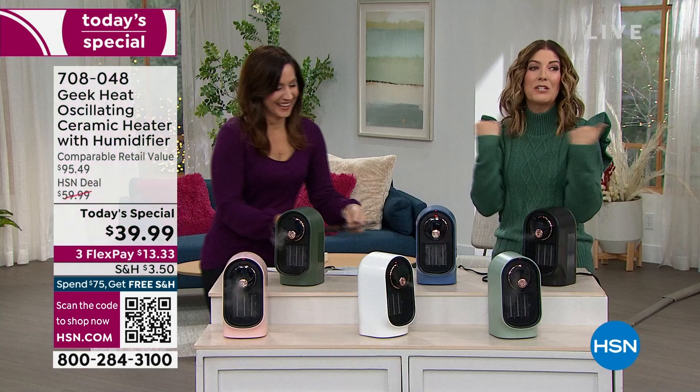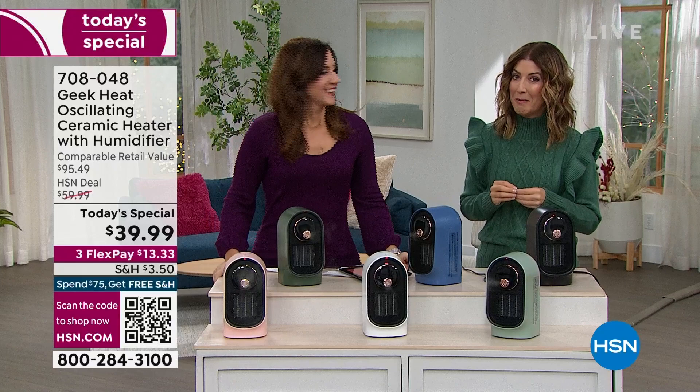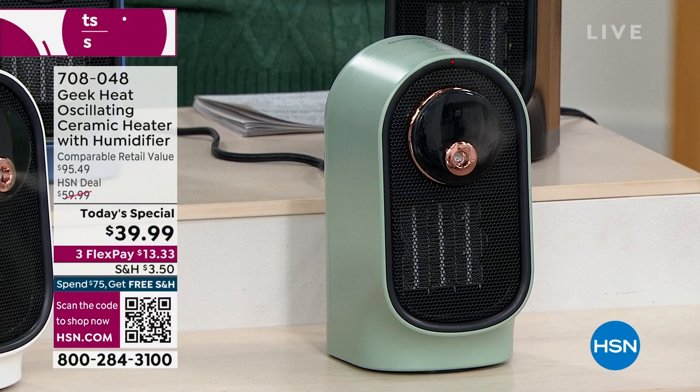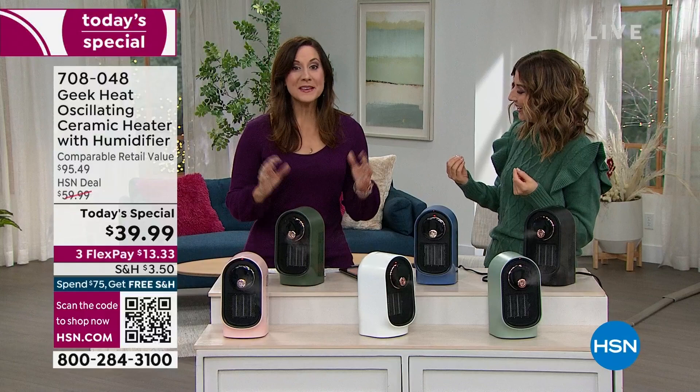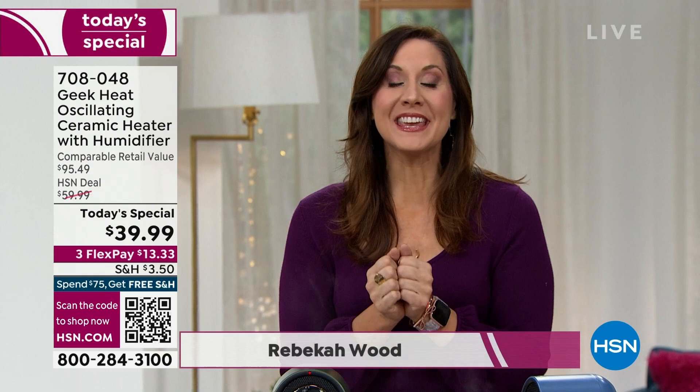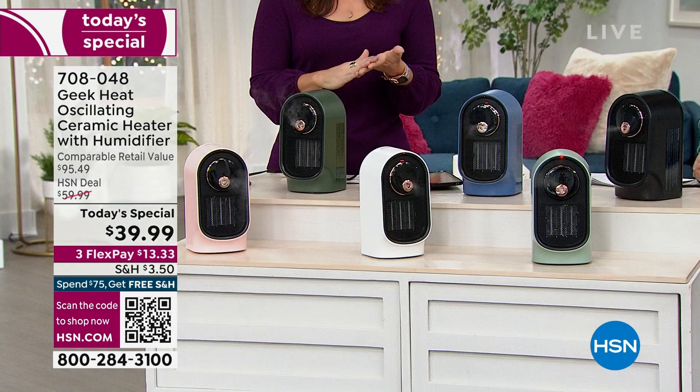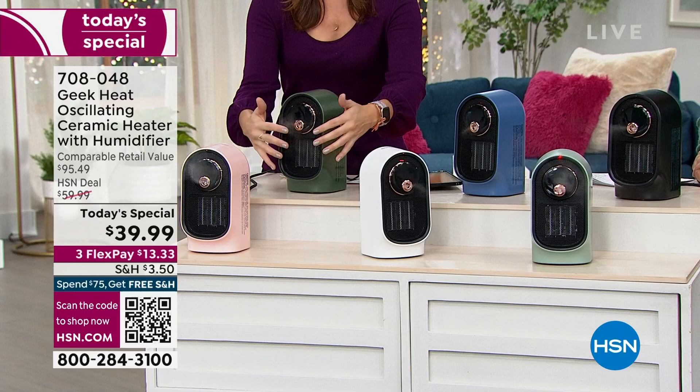Rebecca Wood joins us tonight for the return of our number one best-selling Geek Heat heater. I'm always cold — whether it's my hands or my feet, I don't care what time of year it is. To have a personal heater and humidifier I could put anywhere — I love this idea. It's less than three pounds, you really can take this absolutely anywhere. Geek has won over HSN viewers because they build quality designer products at prices we can all afford.